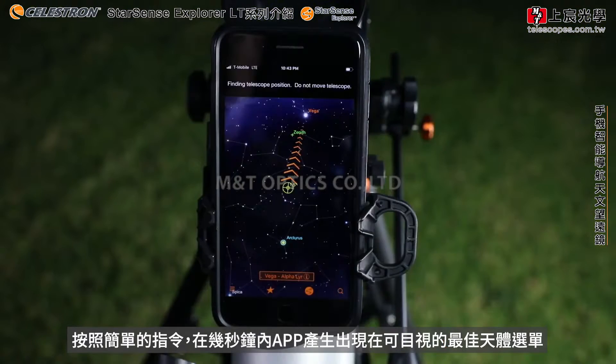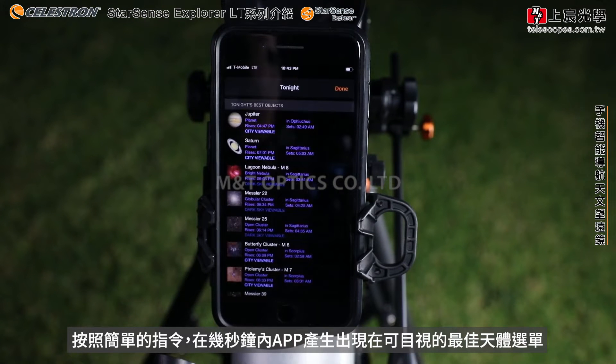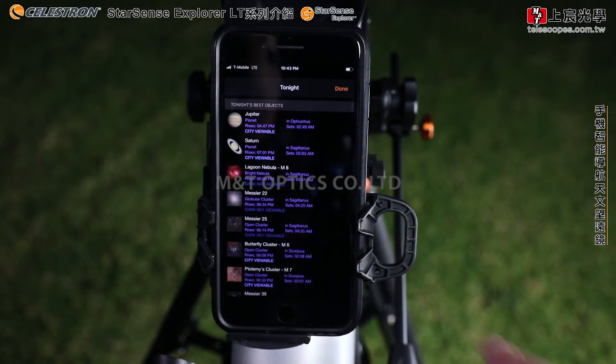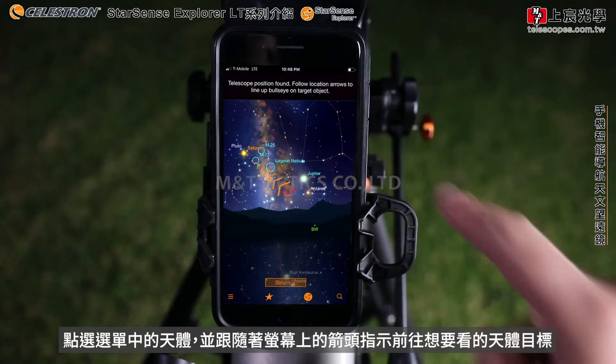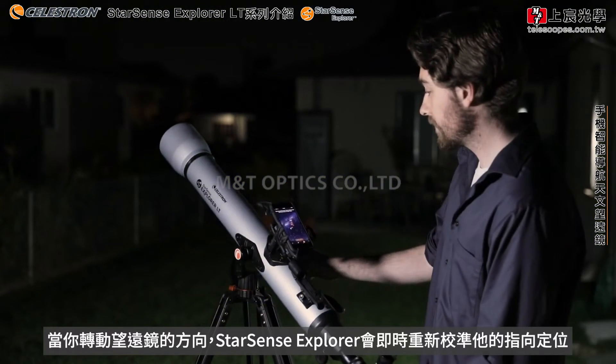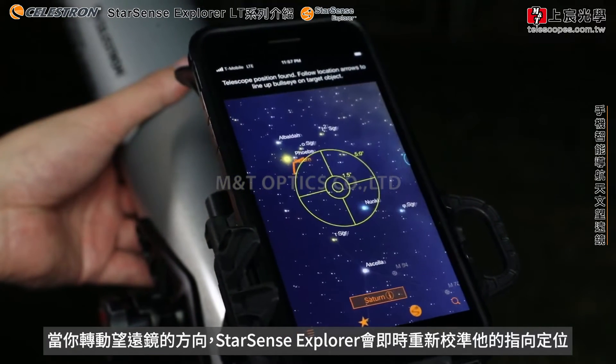Follow the simple instructions and in seconds, the app generates a list of all the best objects currently visible in the night sky. Select an object from the list and follow the on-screen arrows to the desired object. As you move the telescope, StarSense Explorer recalibrates its position in real time.